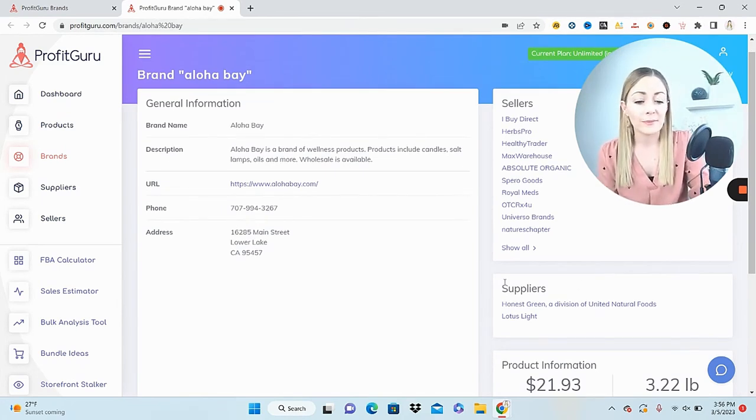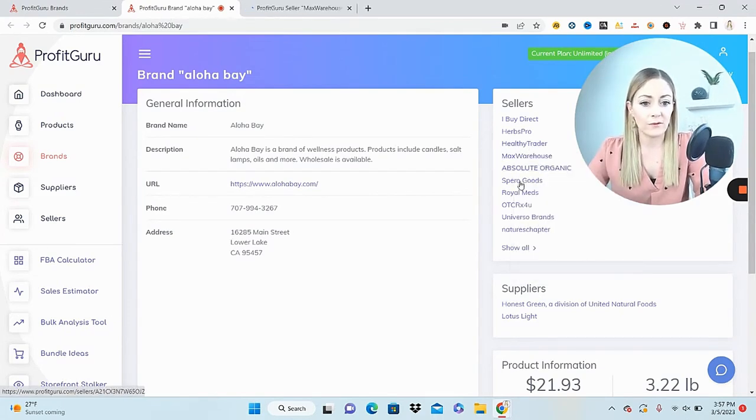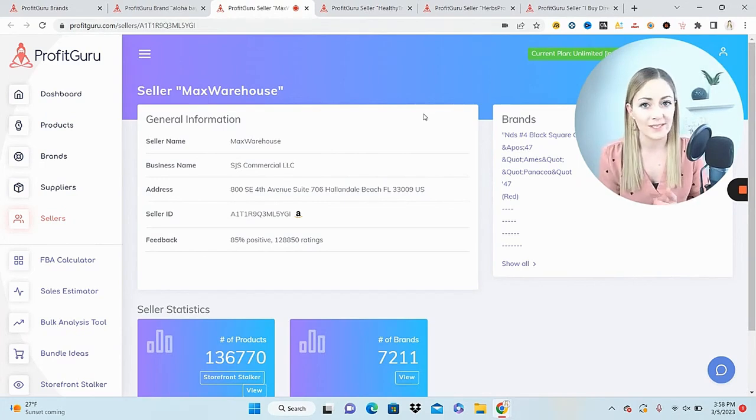If you're not opening wholesale accounts, there are also some distributors listed here. My favorite part is the sellers section — I can see all the sellers who are selling this brand. That's powerful because now I have access to their entire storefront: all the products they're selling, all the other brands they're carrying. I can rabbit trail into new brands I'd never have thought of and reach out to those brands or find distributors. I'm going to open some of these sellers and look at them to see if they're worth storefront stocking.